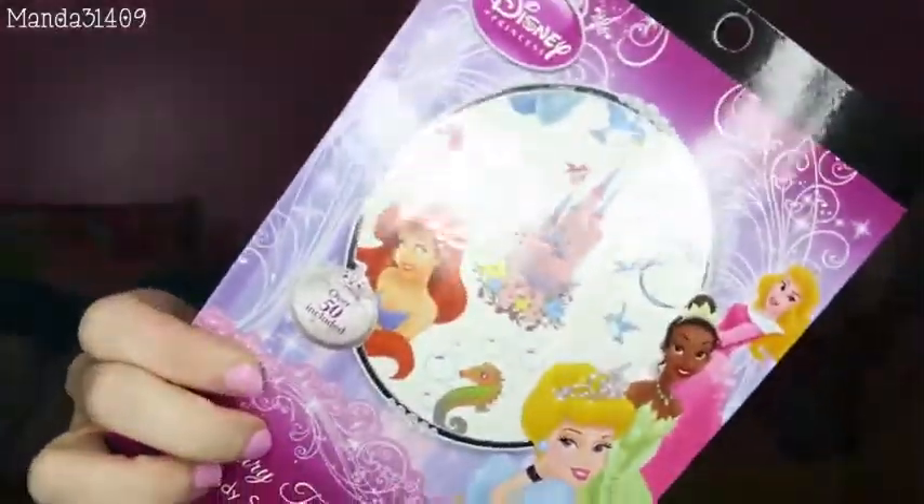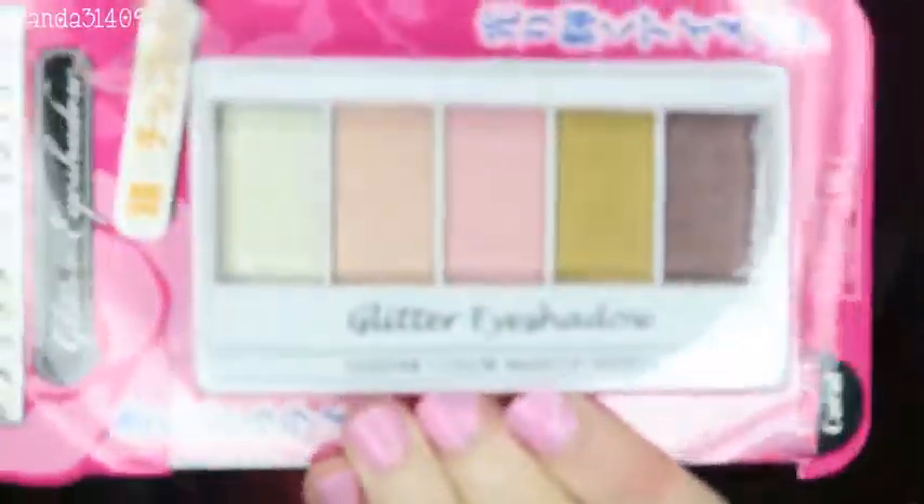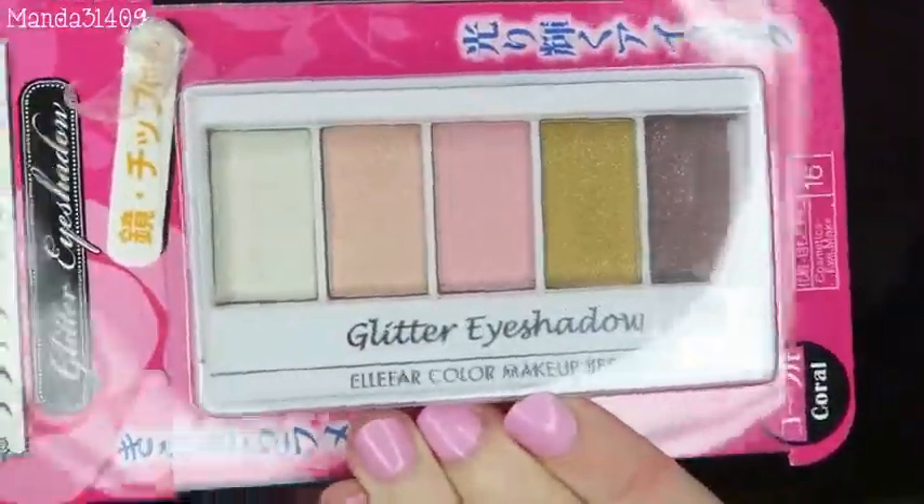Oh, are these tattoos? Temporary tattoos? Ooh, they're body stickers, so they are stickers — little princesses. And then glitter eyeshadow. Oh, the pink one! I just automatically gravitate towards anything pink. I was like, you can't go wrong — if it's pink and girly I'm going to like it.